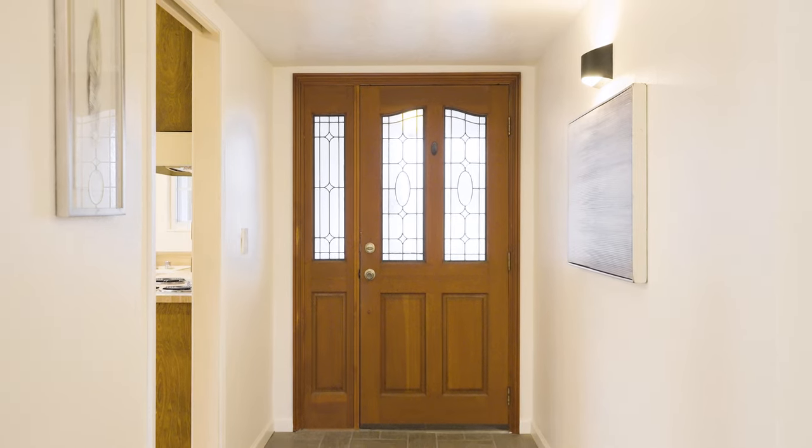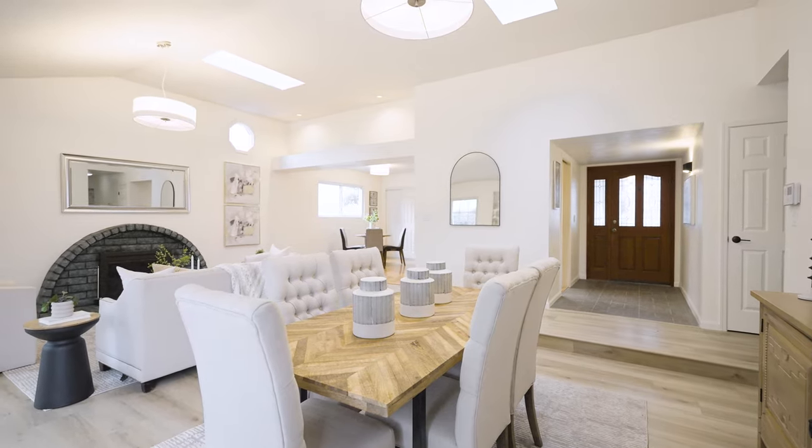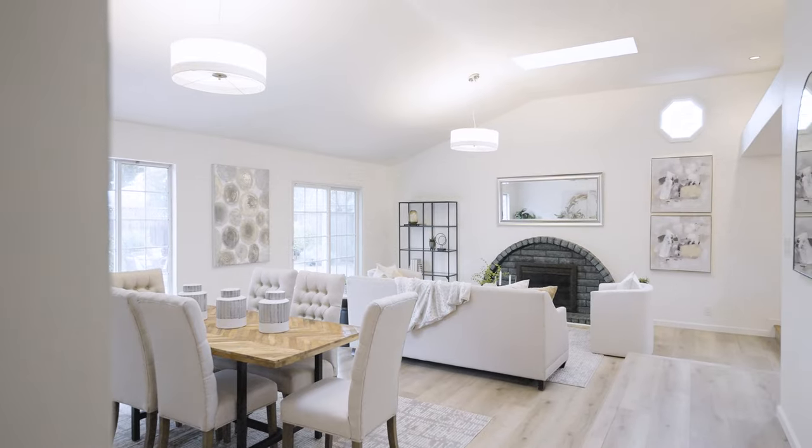Stepping through the front door is an inviting entryway that gives a taste of the welcoming atmosphere that fills this home. The brand new flooring enhances the contemporary feel and ties the spaces together stylishly and seamlessly, providing the perfect backdrop for your personal touches.